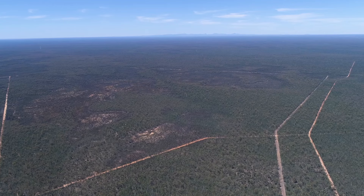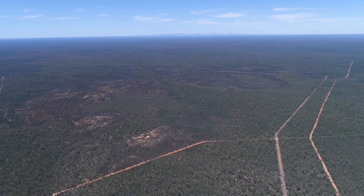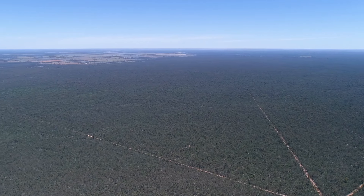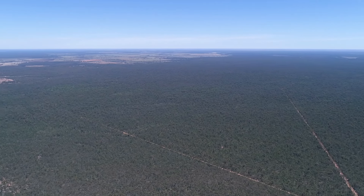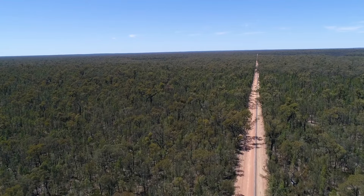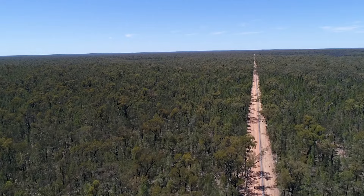The forest supports a huge diversity of eucalypts mixed with cypress pine and bull oak, as well as more open shrubby areas of Melaleuca. In 2016, AWC entered into a partnership with the New South Wales National Parks and Wildlife Service to establish a major reintroduction project in the Pilliga.